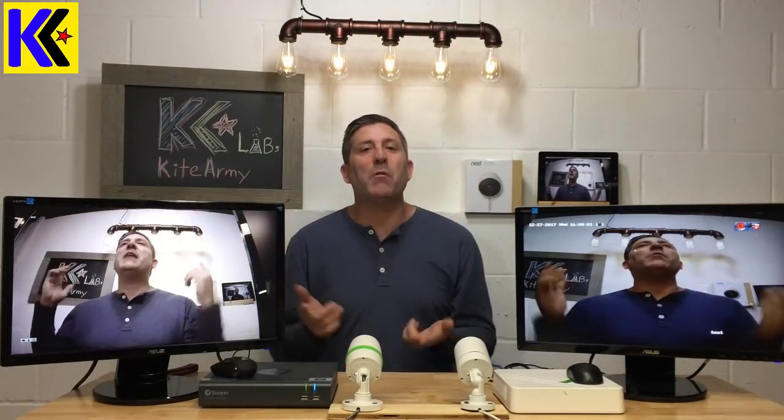Hey everybody, my name is Andrew, this is KiteArmy, and yes you are in the new KiteArmy studio. What's old is new — sort of the same background, just with my decorative touch.